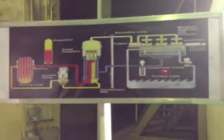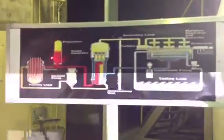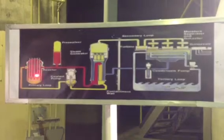The steam comes directly from the reactor into the turbine and through the condenser back to the reactor in Fukushima. So when they vented steam as an emergency, it's in contact with the nuclear fuel.